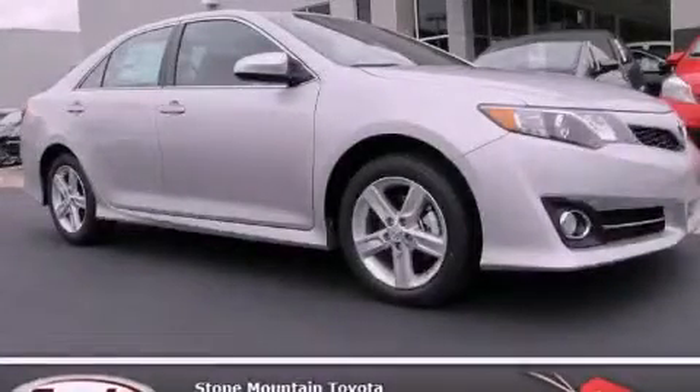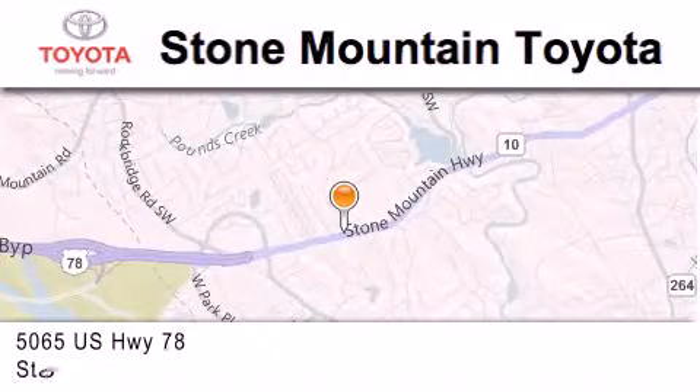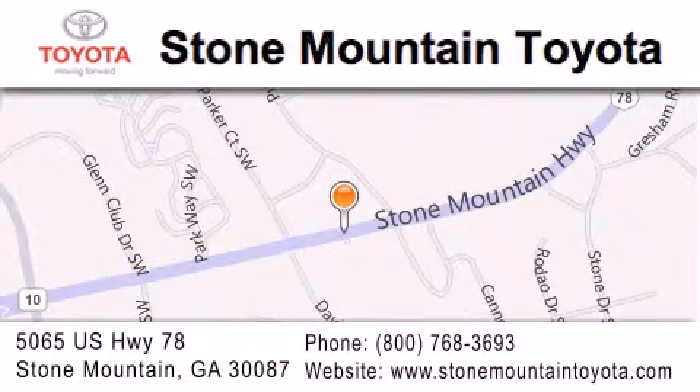Please call us today for more information on this great vehicle. Stone Mountain Toyota is located at 5065 U.S. Highway 78 in Stone Mountain. Our goal is to exceed all of your expectations to ensure that you'll return for future visits.